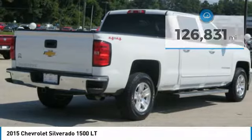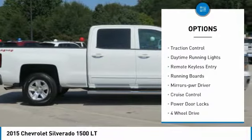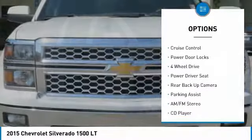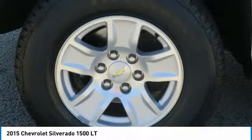Here are some of this vehicle's great options: tow hitch, bed liner, heated side mirrors, traction control, daytime running lights, remote keyless entry, running boards, mirror memory, cruise control, and power door locks.